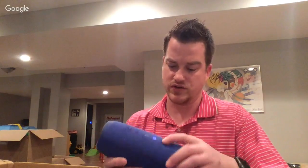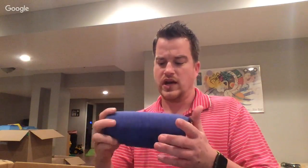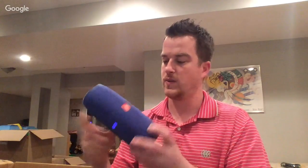It doesn't hold a charge yet but I'll charge it fully and make sure everything works. There's a little discoloring on it — I don't know if you can see it — but otherwise it works great. Usually I get those and they don't work, so yeah, that's great.